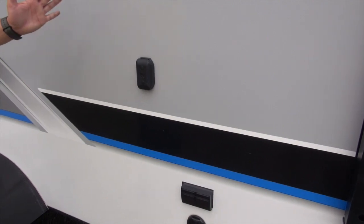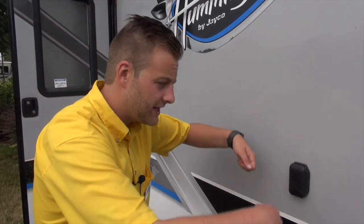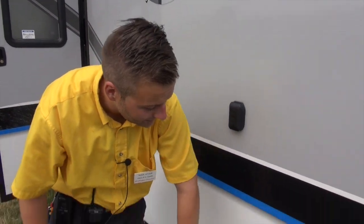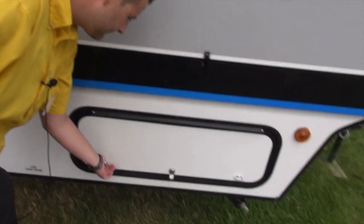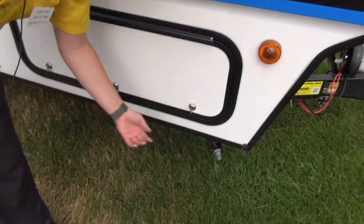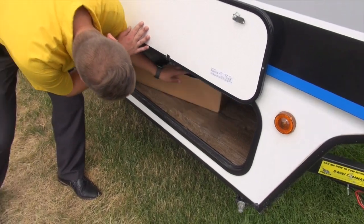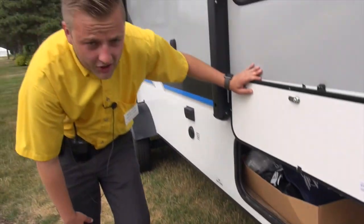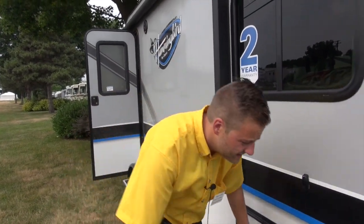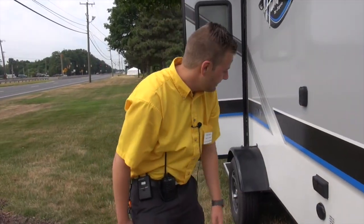Also outside right here, under your awning area, you've got the capability of hooking up a TV out here — you've got your TV bracket, a set of outlets, some cable output there. Right underneath here, we've got a very large storage area all the way underneath your queen-size bed under the coach. So your coolers, your lawn chairs, your lawn games — whatever you guys got, you can stuff it in there and you're good to go.